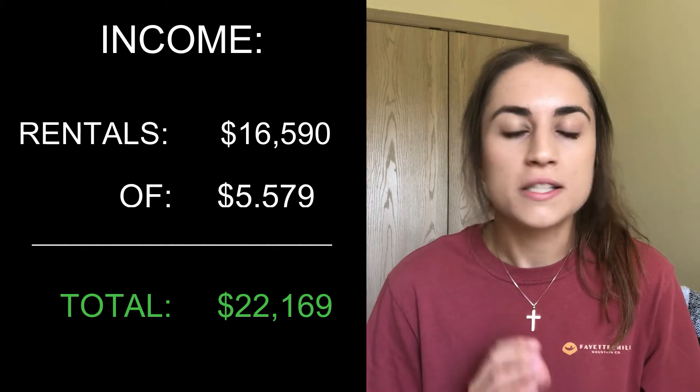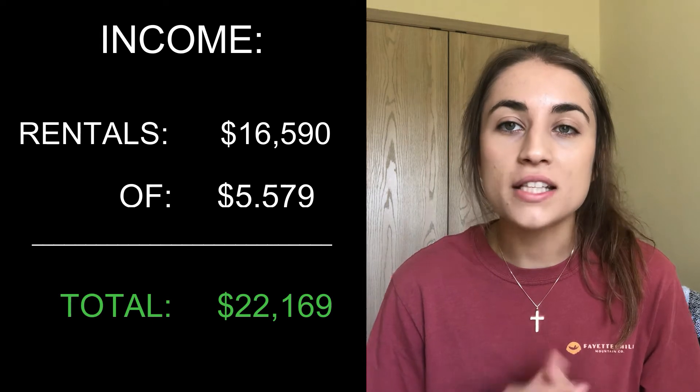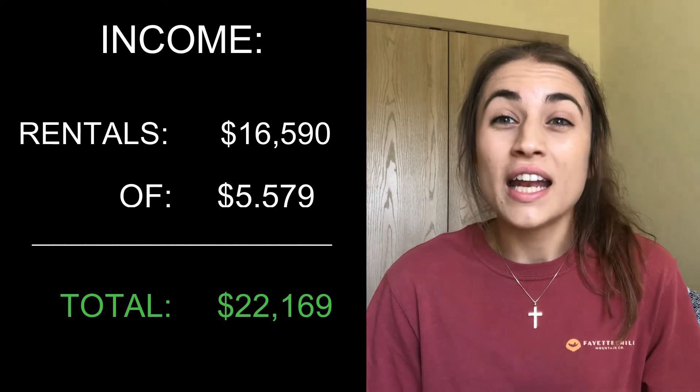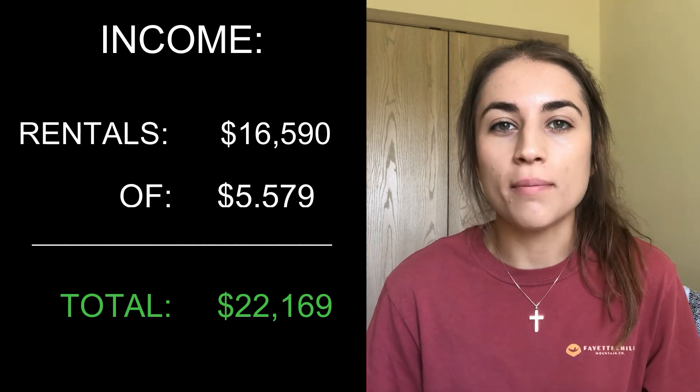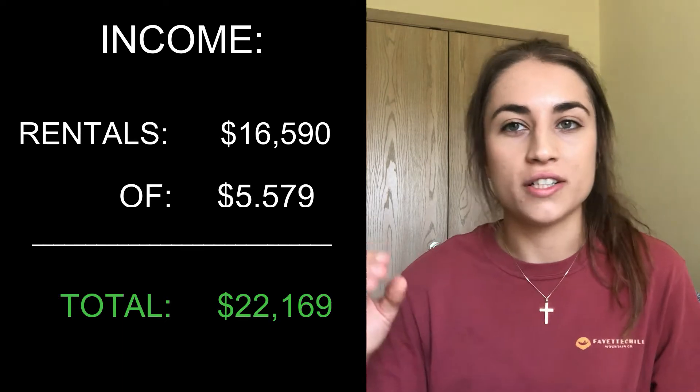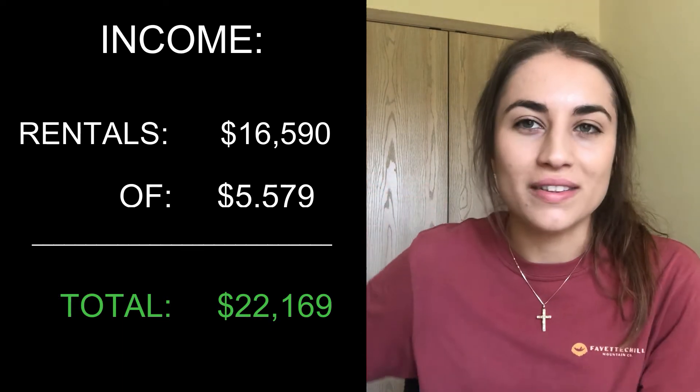The rental income is spot on. I didn't have anybody miss rent, I didn't have anybody pay late. Everything is spot on there. I actually did have a couple people pay early, but I didn't include the overage — I just put that on for the next months.